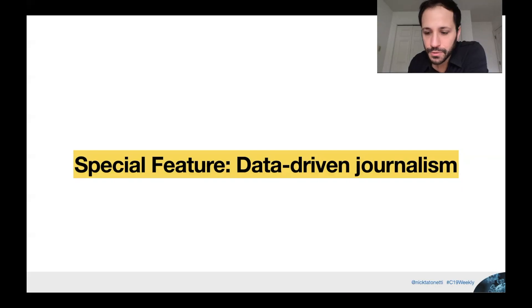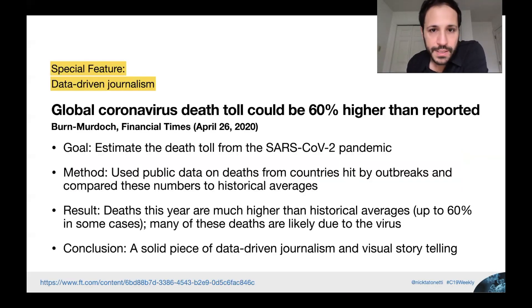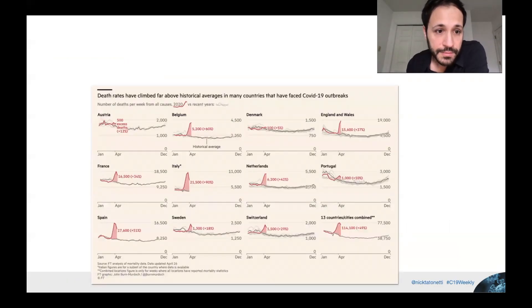A special feature on some really cool data-driven journalism: 'Global Coronavirus Death Toll Could Be 60% Higher Than Reported' — John Burn-Murdoch, Financial Times, April 26, 2020. The goal is to estimate the true death toll from the SARS-CoV-2 pandemic. The method was to use public data on deaths from countries hit by outbreaks and compare those numbers to historical averages. Basically, if there are more deaths this year than last year — or than the historical average — and the only big difference is coronavirus, then those excess deaths can be attributed to it. The result is that deaths are much higher this year than historical averages, up to 60% in some cases, and many of these deaths are likely due to the virus directly or indirectly. It's a pretty interesting and solid piece of data-driven journalism and visual storytelling — a short, quick read with some beautiful figures.